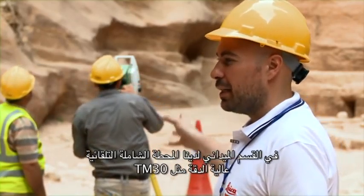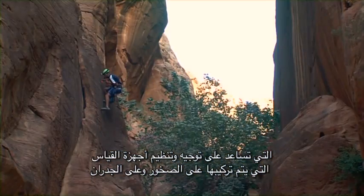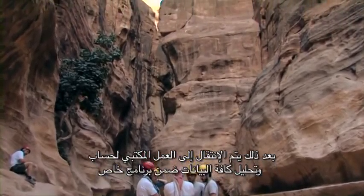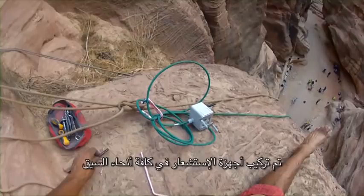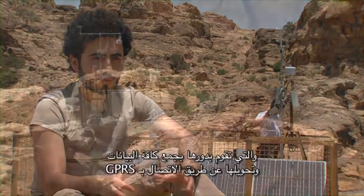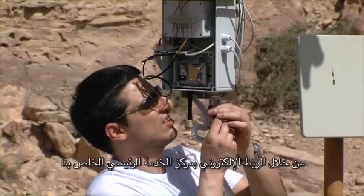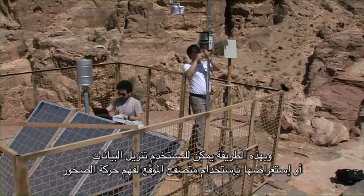In the field part, we have an automatic high-accuracy total station — the TM-30 — that automatically aims, recognizes, and measures all the prisms installed on the rocks and walls. After that, the data moves to the office, where it is computed and analyzed in special software that gives all deformation and 3D displacement over time. The sensors were installed all over the SIEC, and because the SIEC is very narrow, we also installed repeaters on top of the SIEC that relay radio messages to a concentrator node called Gateway, which collects all data and transfers it via GPS and internet connection to a web server. In this way, users can download or view the data with a web browser to understand how the rocks are moving.